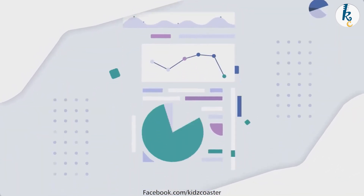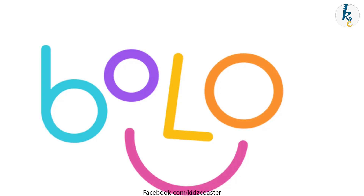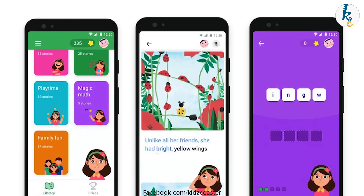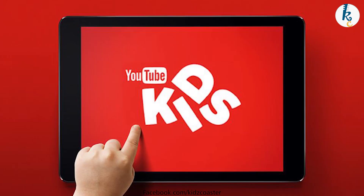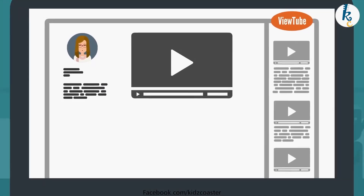Its trial is also free for one month. Number 3: Google Bolo and YouTube Kids. Google Bolo is a reading app with an animated interface that helps kids who do not know how to read — it supports both English and Hindi. Similarly, YouTube Kids is a perfectly safe app for kids to watch videos and learn.